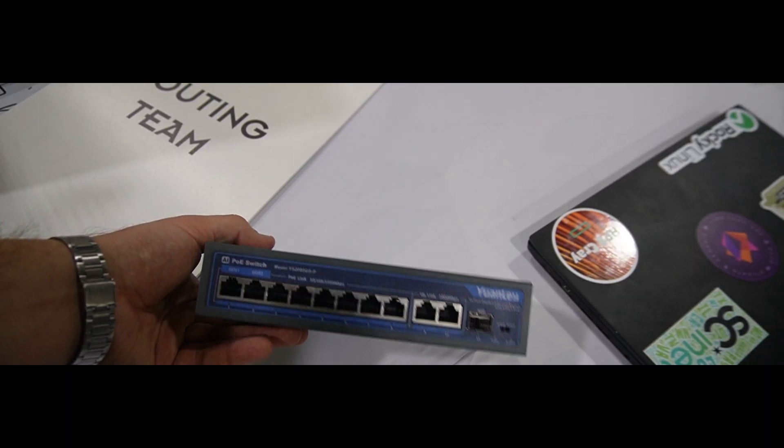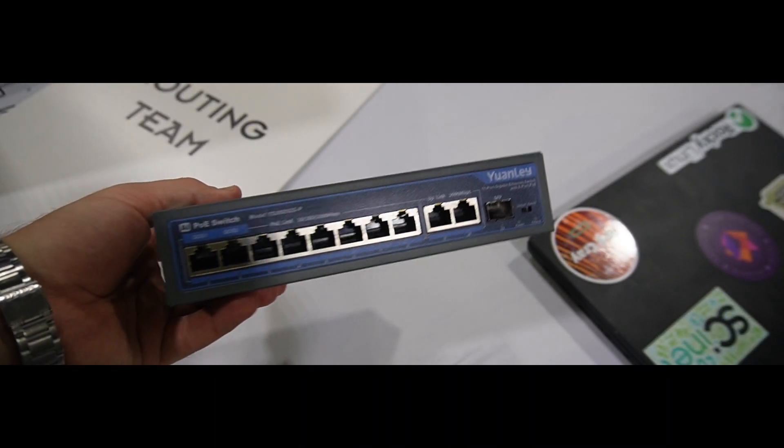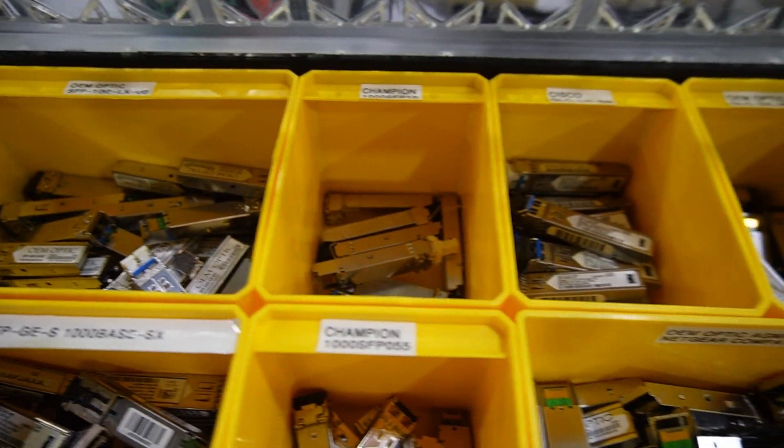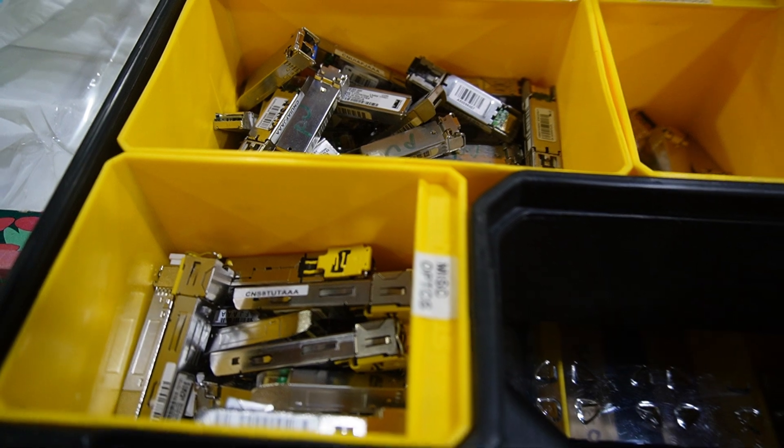This is maybe the time I show you the switch — it's some sort of weird, cheap Chinese switch. For some reason, it just can't keep the connection established. It cannot link up with anything other than a Cisco. We also tested optics — different optics, different brands — pretty much all possible scenarios were covered.